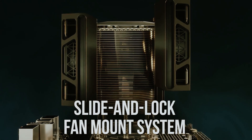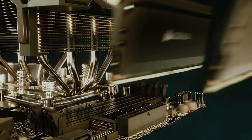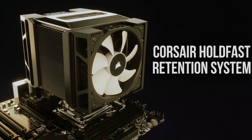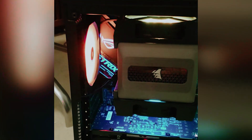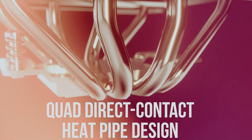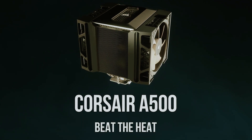One of the coolest features: those fans slide and lock into position, making it a breeze to accommodate those towering memory modules. No more praying your RAM won't block the fans — just effortless adjustment at your fingertips. The Corsair A500 plays nice with a whole range of Intel and AMD sockets, so whether you're team red or team blue, you're covered. In a nutshell, the Corsair A500 isn't just about cooling — it's about style, flexibility, and performance. Whether you're a seasoned PC ninja or a newbie just starting your hardware journey, this cooler strikes the perfect balance between function and flair.